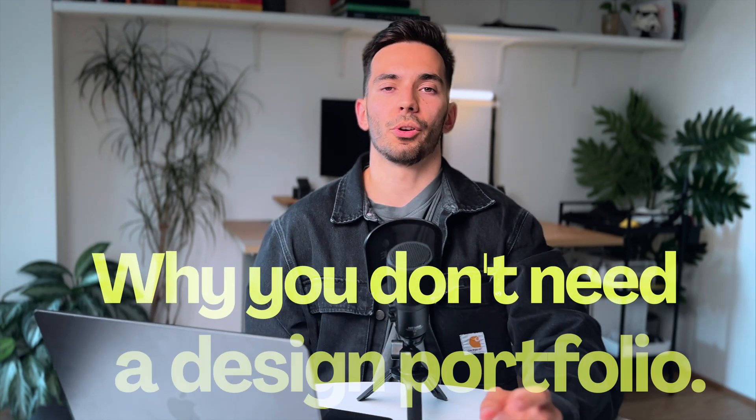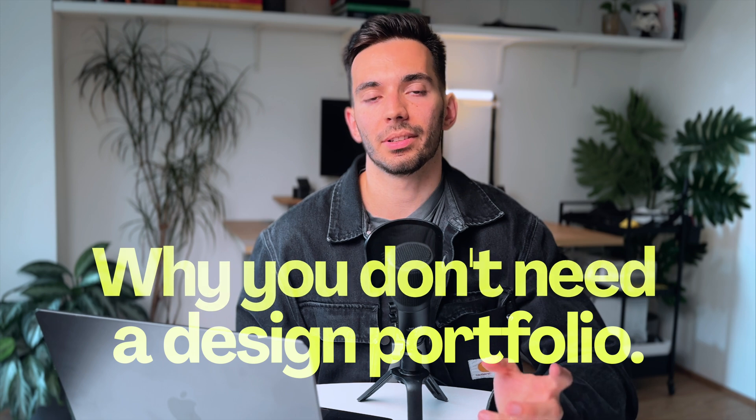So today I'm going to show you why you don't really need a traditional design portfolio and what you should be doing instead.